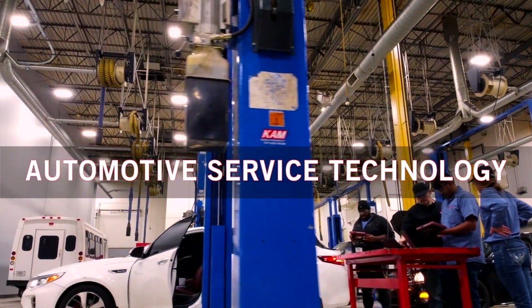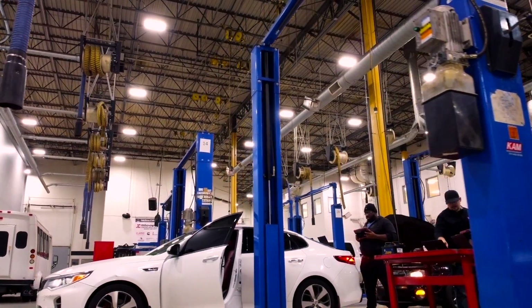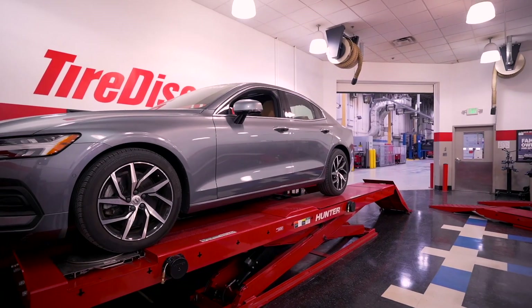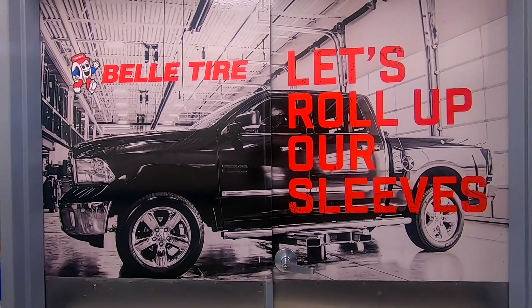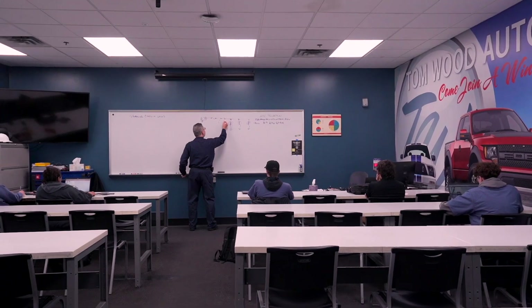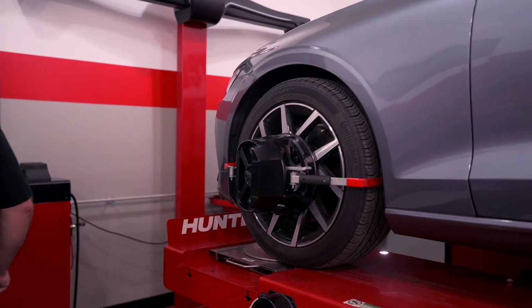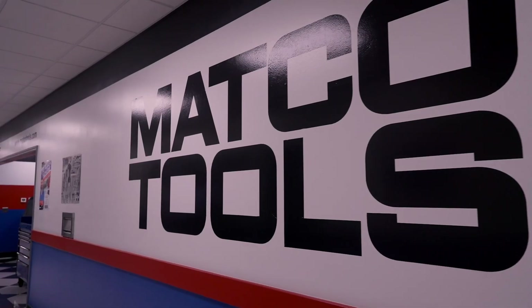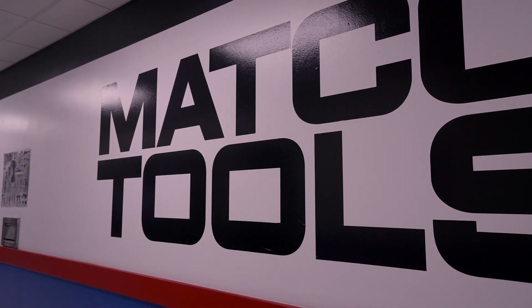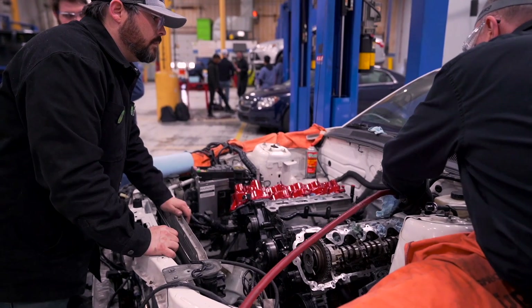Let's start with our automotive service technology program. Training takes place in a fully equipped shop featuring lifts and industry standard auto bays. Tire Discounters, Bell Tire, and Tomwood Automotive Group are among our many classroom sponsors. Hunter Engineering has provided alignment racks and tire changing and wheel balancing stations to help students build skills. Tools are provided by MATCO, and many of our partners supply late model cars, trucks, and SUVs that fill our shop.